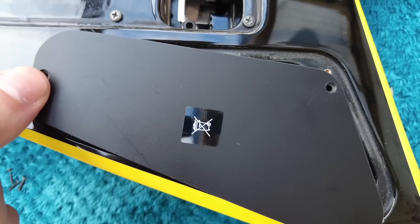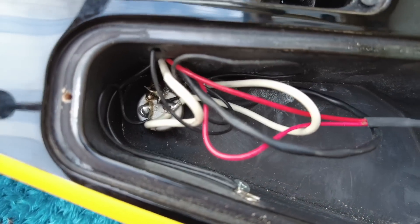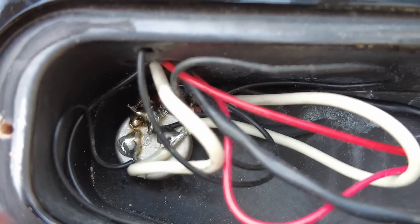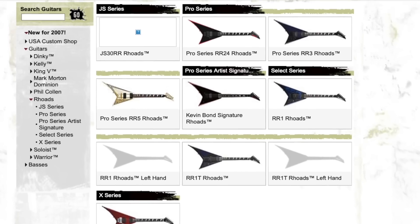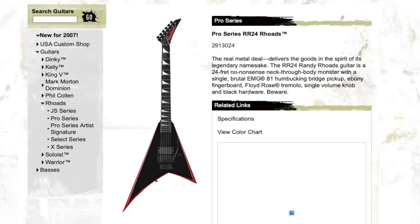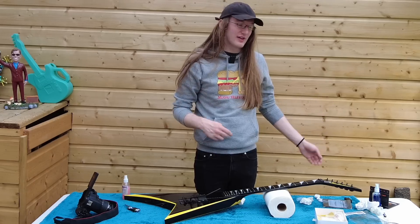For those that wanted to see inside the control cavity — it's actually surprisingly big for what's inside. It's just one volume pot wired up, and this predates the EMG quick connect system so this is all soldered in. Now this is part of Jackson's pro series. It came out in 2007 and lasted until about 2011 when they stopped all production in Japan between 2011 and 2012.